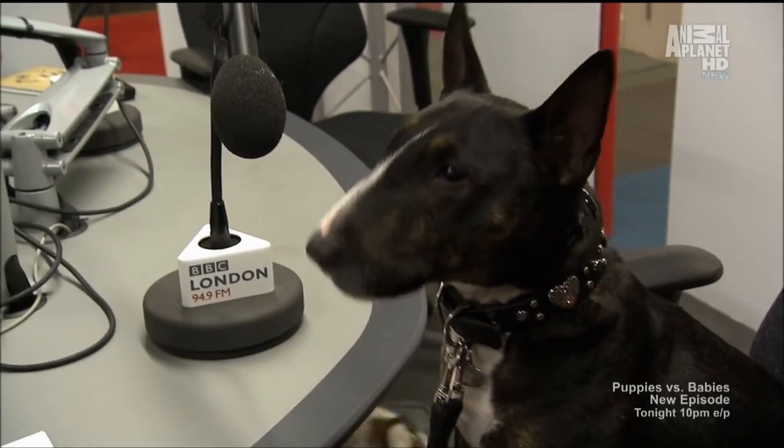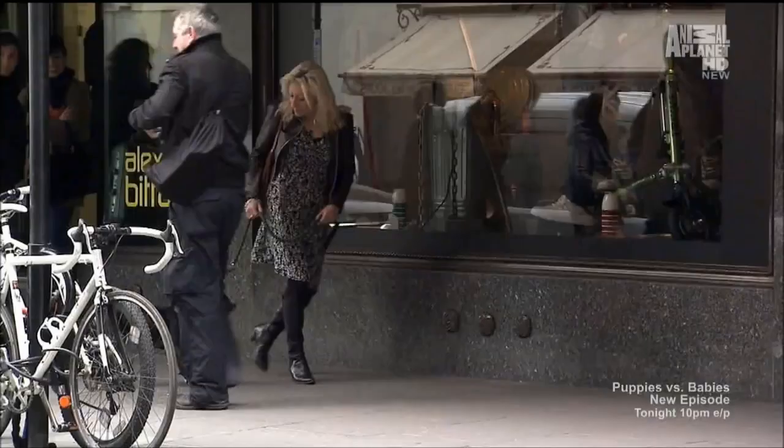Bark at the Moon is the only radio show for dogs — two hours at the BBC, and probably in the whole world. How is Molly this evening? She's feeling very good. And Molly lives like a celebrity, too.